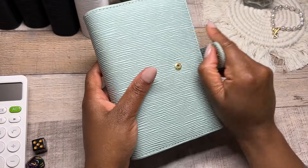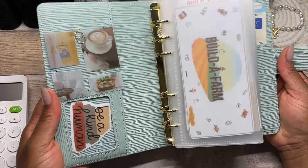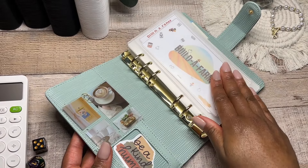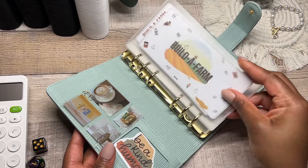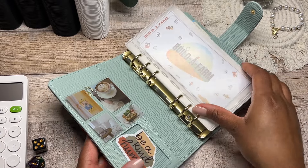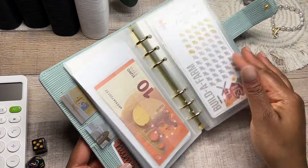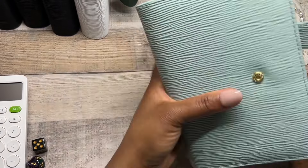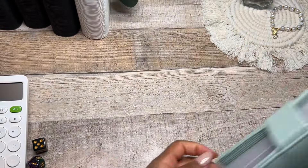On Fridays we have Build-A-Farm Friday, and we put the Build-A-Farm saving challenge into the mint binder — it matches absolutely perfectly. Stay tuned for Build-A-Farm Friday because there will be a new freebie dropping for the farm crew. All my saving challenges are already in here and updated, so now our Build-A-Farm binder is now in the mint binder.